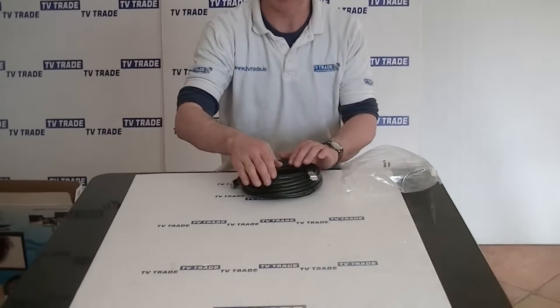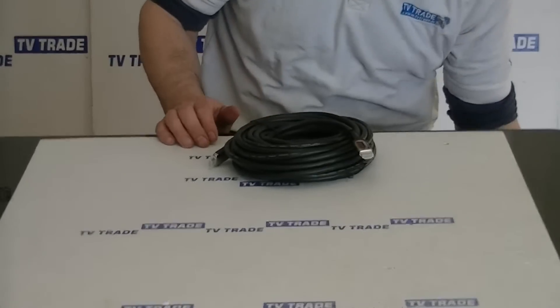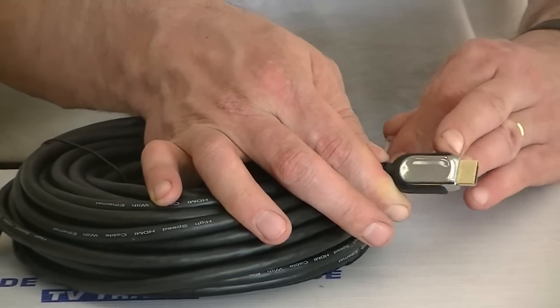The first thing we notice is it's a very heavy duty cable. It supports 3D, and if we look at the finish on the connectors we can see it's very high end. There is a plastic cover over the HDMI connector itself.